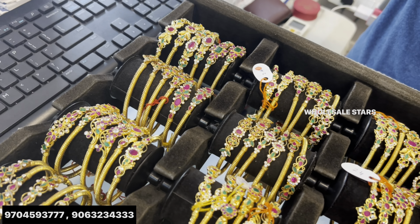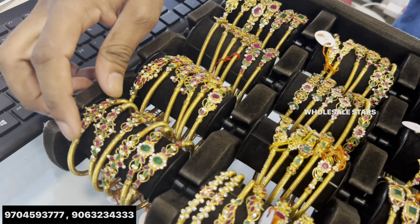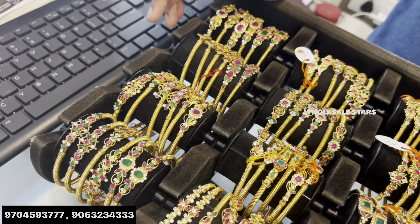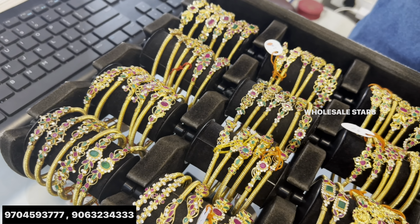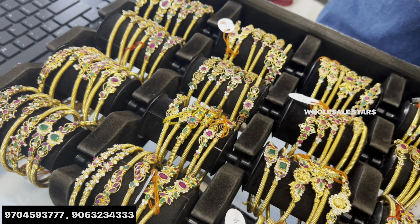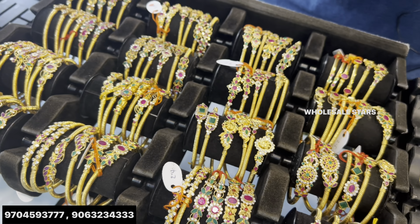What price does it start? 2 bangles is 4 grams. This is 2 grams. This is copper inside. There is a 24 karat gold layer. We use 2 to 3 years. Occasional life is 4 to 5 years.